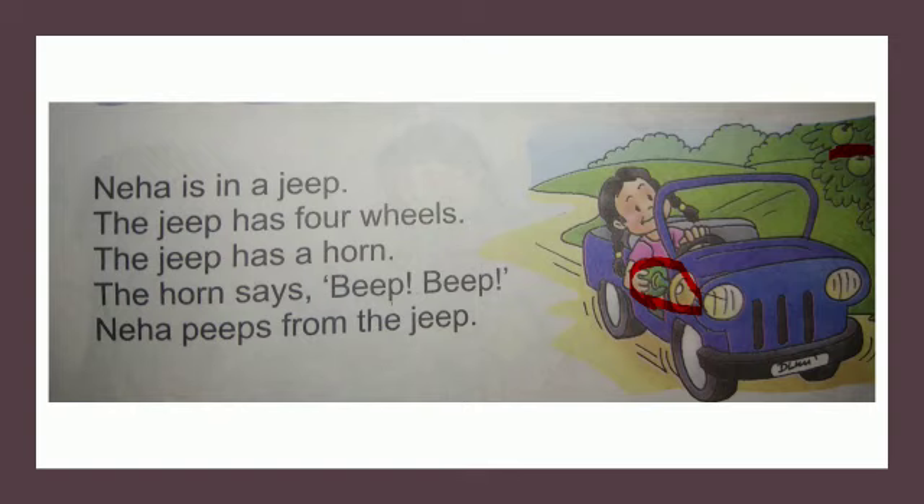Neha is in a Jeep. The Jeep has four wheels. The Jeep has a horn. The horn says beep, beep. Beep, beep. Neha beeped from the Jeep. Understood, children? This way you have to underline all the E sound words.